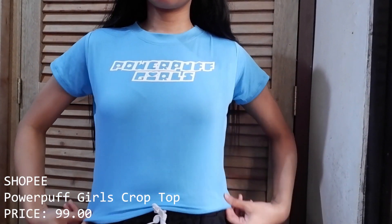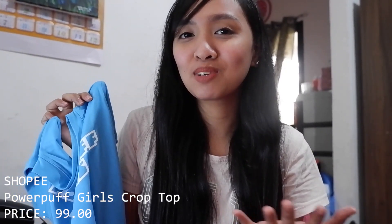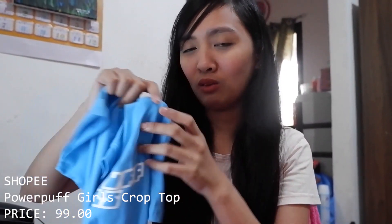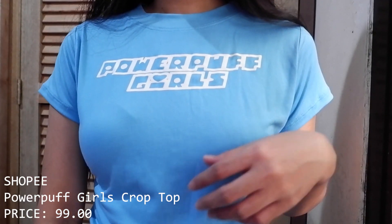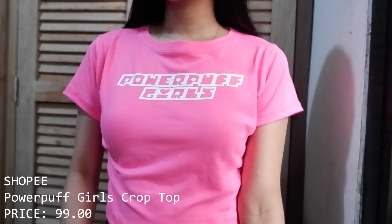The last two tops are these Powerpuff Girls crop tops. They run a bit tight on me, which I expected since the model looked extra small and I'm more of a small to medium. It comes in blue with a Powerpuff Girls print, and also in pink and green — I didn't get the green since I'm not a fan of that color. That's it for the tops!